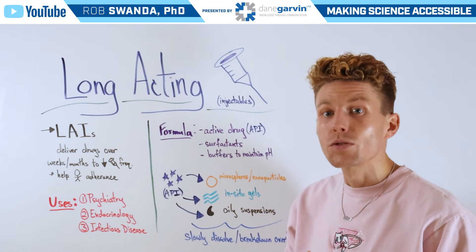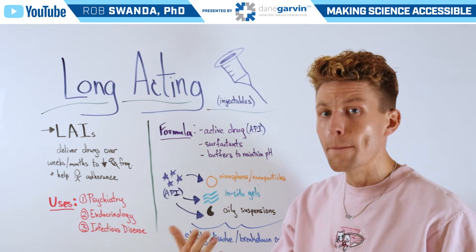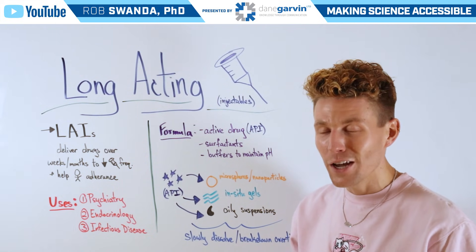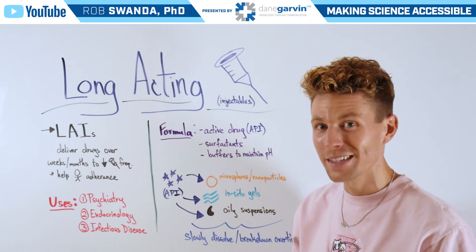Therefore, all of these release that drug at specific times throughout those weeks or months, depending on the drug that the patient was prescribed. Make sure to stay connected to my channel and with Dane Garvin as we continue covering a range of different public health topics.